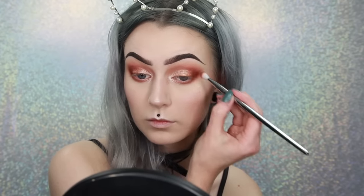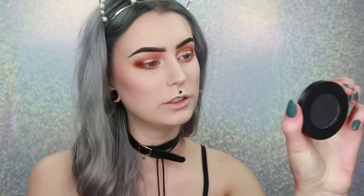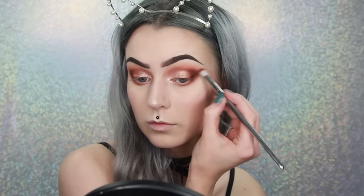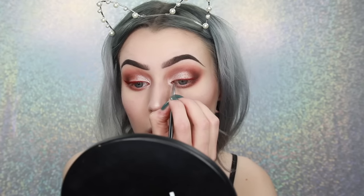I will go in with that Enigma shade again just to deepen the look a little bit, and also use the black shade called Dark Matter to deepen it a little more. For eyeliner I will use the new NYX Vivid Brights Cream Color in the shade Bad Blood.